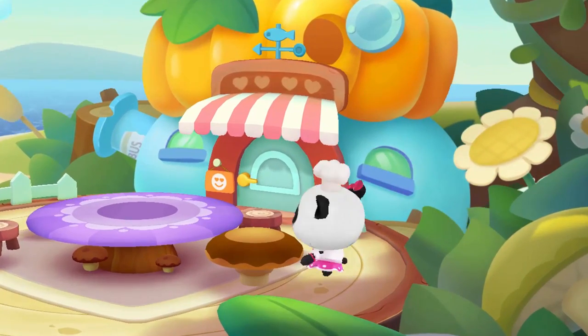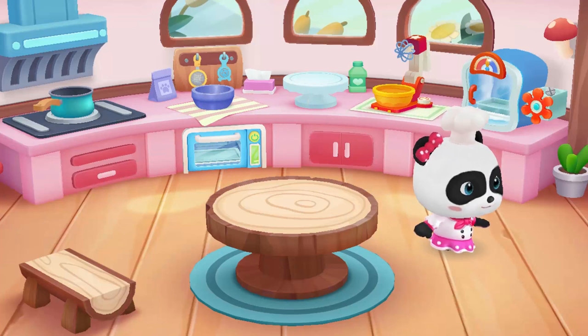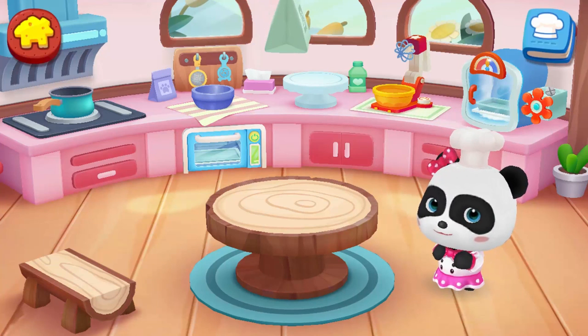Hi! Welcome to Mew Mew's Bakery. Let's go cooking with Mew Mew. Why not start with dessert first?